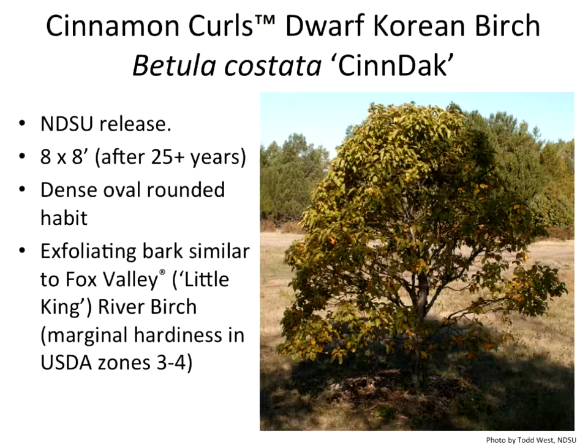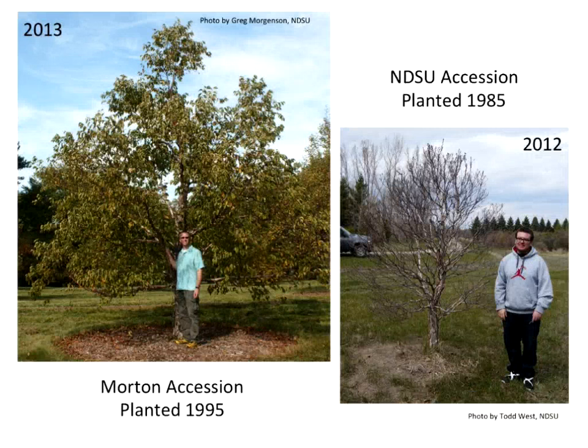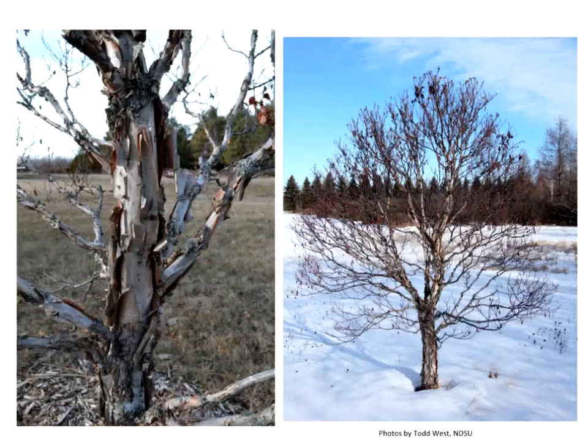This is a new NDSU release — the costata birch, the dwarf Korean birch. I'm really excited about it because river birch is similar but not reliably hardy for us in our region, whereas this one is extremely reliable. We got a picture of a full-size costata at Morton Arboretum in Chicago — it will be about 25-30 feet tall, but ours is only about eight feet tall. The name is 'Cinnamon Curls' because the inside of the bark is cinnamon-colored while the outside is more creamy white. With snow as a background, this plant is absolutely gorgeous — great profile, outstanding color, and a great accent plant for any residential or commercial entryway.